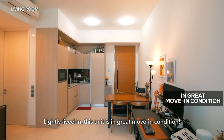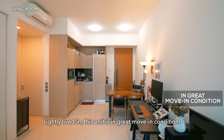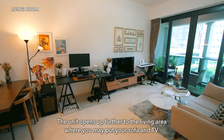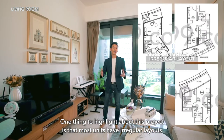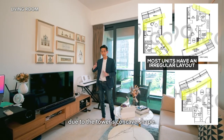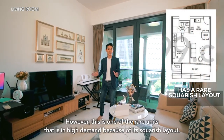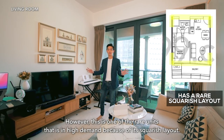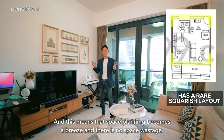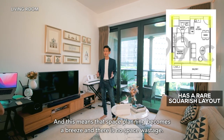Lightly lived-in, this unit is in great move-in condition. The unit opens up further to the living area where you may put your sofa and TV. One thing to highlight is that most units in this project have irregular layouts due to the tower's concave shape. However, this is one of the rare units in high demand because of its squarish layout, meaning space planning becomes a breeze and there's no space wastage.